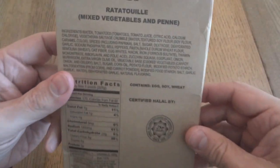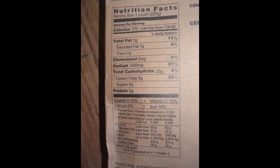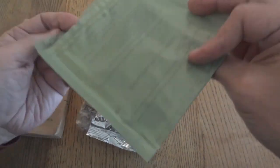Here is the entree — the Ratatouille, mixed vegetables and pasta — and here are the ingredients and the nutrition facts. The entree itself has a date code of 4-1-4-7, and we have a standard bonus ration heater.